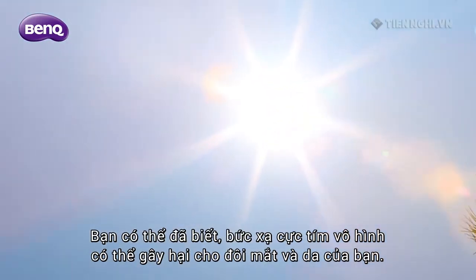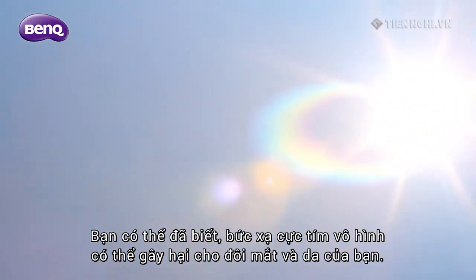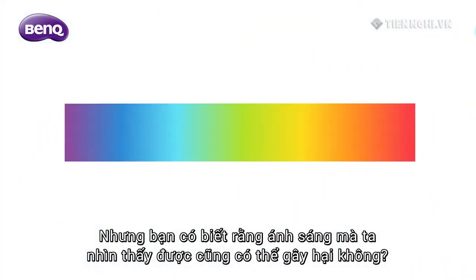You might already know that invisible UV radiation can be harmful to your eyes and skin. But did you know that visible light can also be harmful?